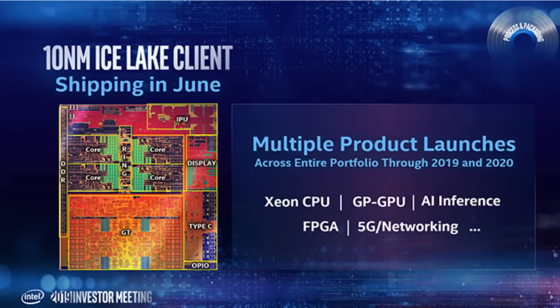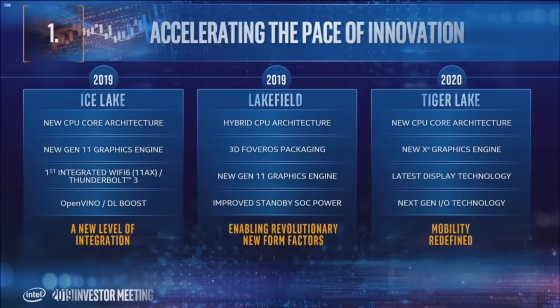Intel also confirmed that they are expecting 14nm supply issues to be fully resolved by Q4 2019. They also confirmed that one of their key 14nm Plus products for 2020 would be Tiger Lake, designed to feature a new core architecture that succeeds Ice Lake's Sunny Cove core. Intel's own CPU core roadmap indicates this architecture would be known as Willow Cove, expected in 2020, making Tiger Lake one of the key processor lineups using it. Tiger Lake would also leverage Intel's Xe graphics engine, a significant upgrade over the Gen 11 graphics engine featured on Ice Lake CPUs.